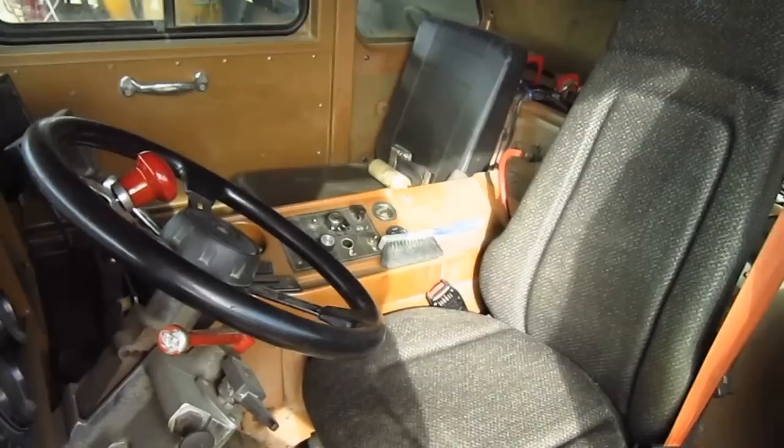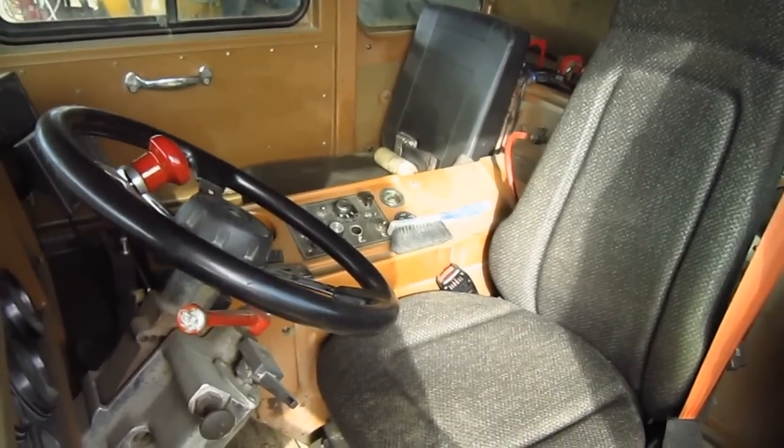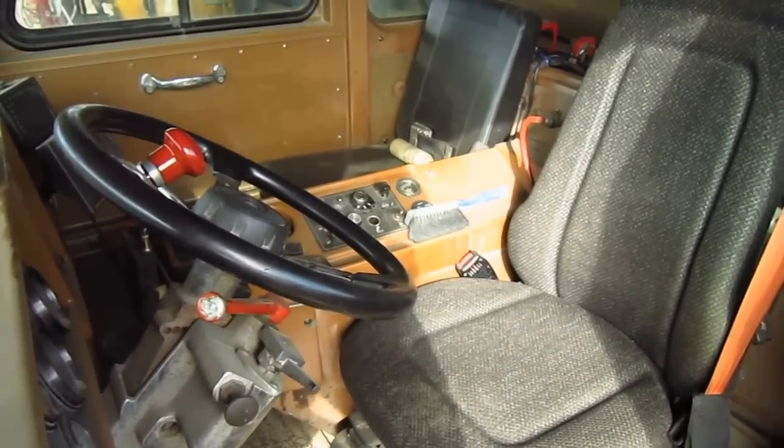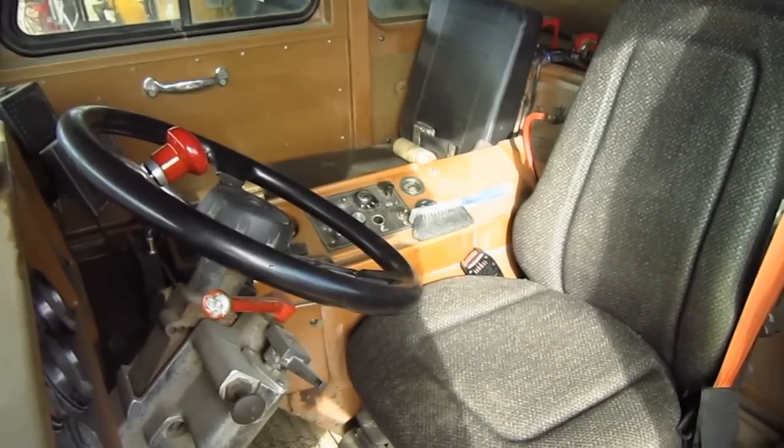If you look to the right of the operator's seat, you can see the trainer's seat. The noise level inside the cab of the 789B is rated at 80 decibels.